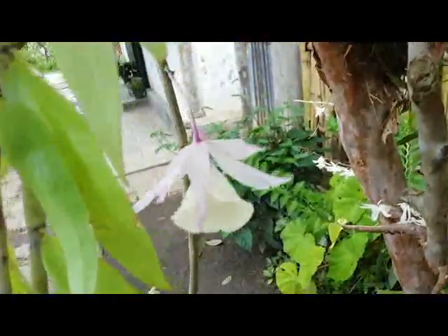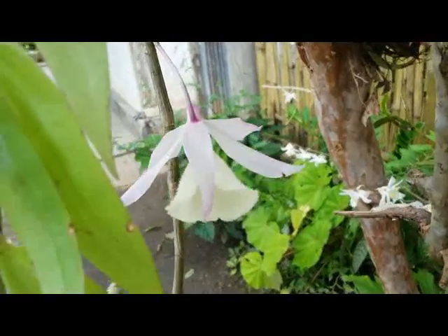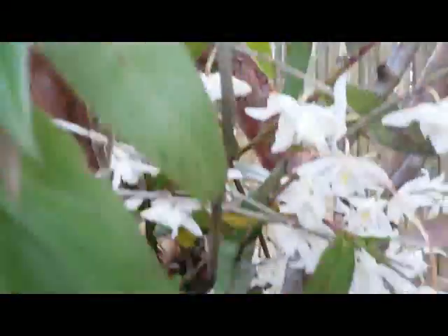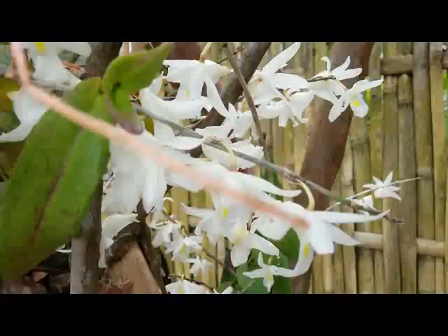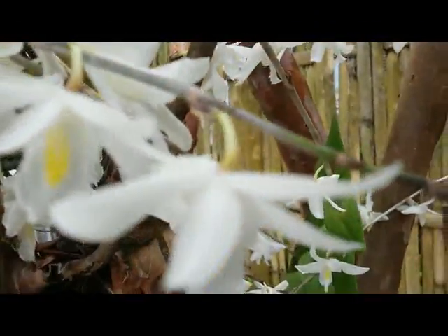Here, this is a Dendrobium species also — this is Dendrobium epilum, but only one bloom here, mounted also in the tree. This is a red guava tree. And another one, this is a Dendrobium cruminatum also, mounted on the red guava tree.